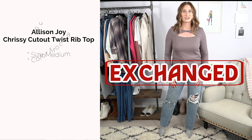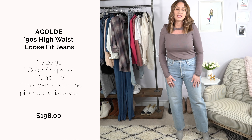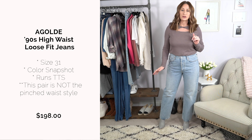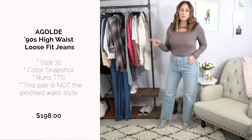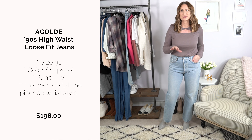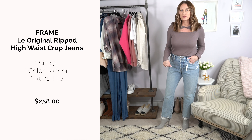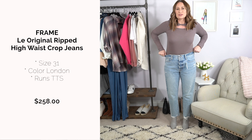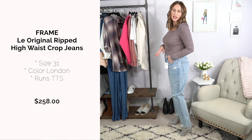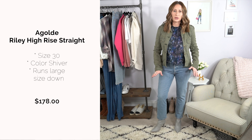I tried on my existing non-distressed Goldie jeans and my Frame jeans for comparison. The Frame jeans have a similar cut with a bit of distressing. Honestly, if I hadn't already worn my existing pairs, I would have kept the distressed ones from EverEve. It's hard to justify buying two pairs of the same cut — that's how I decide whether to keep something.